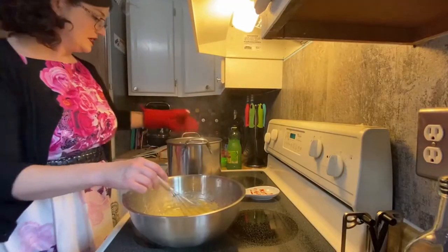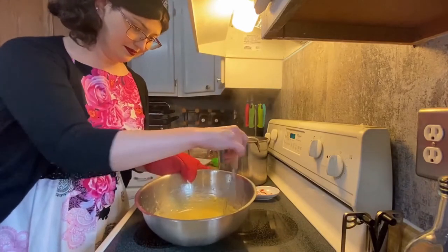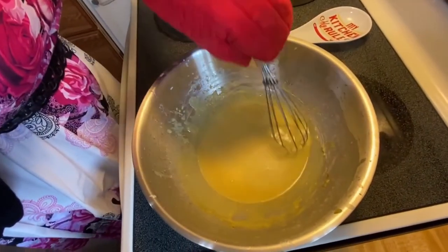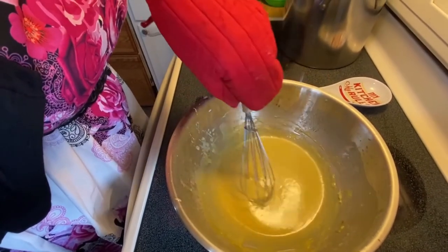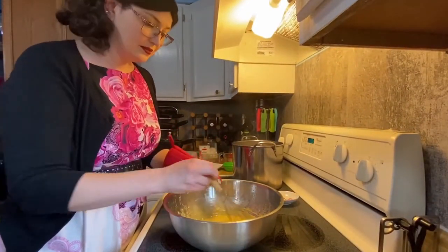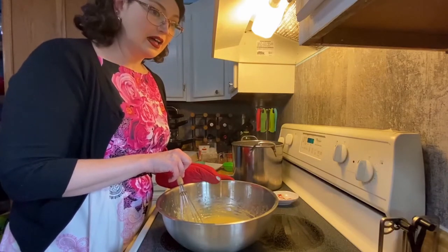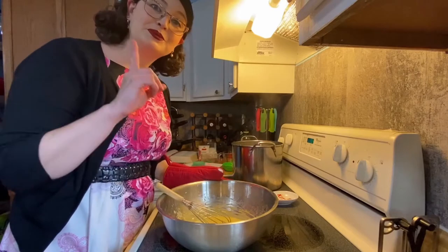Finally I can take this off the heat. The camera isn't really doing it justice, but it looks like hollandaise — a very beautiful hollandaise sauce — and it smells like the best curry you've ever had. Now we need to let this set, let it rest until it's no longer so hot so we can start to work with it and add the fish. I'll let this sit for 10 minutes or so and I'll see you after it's cold.